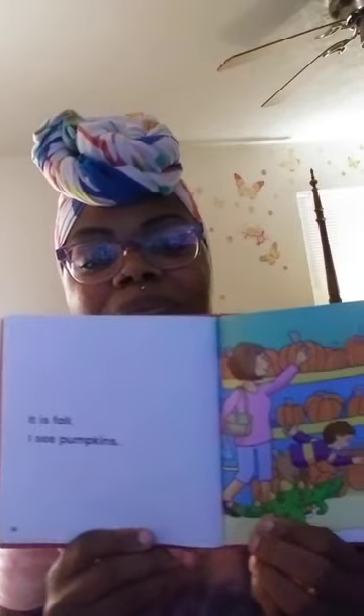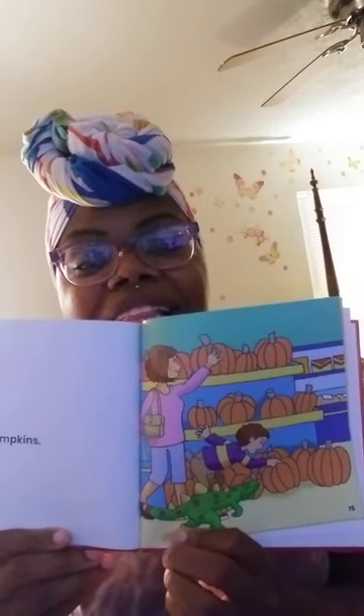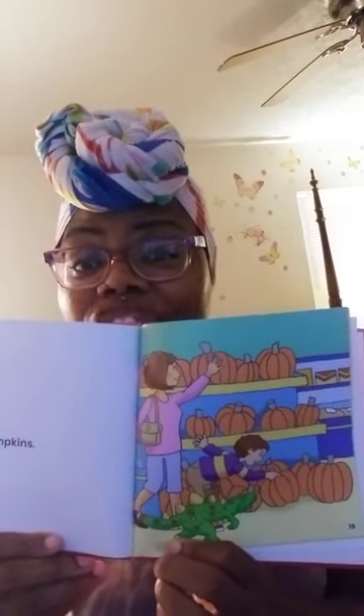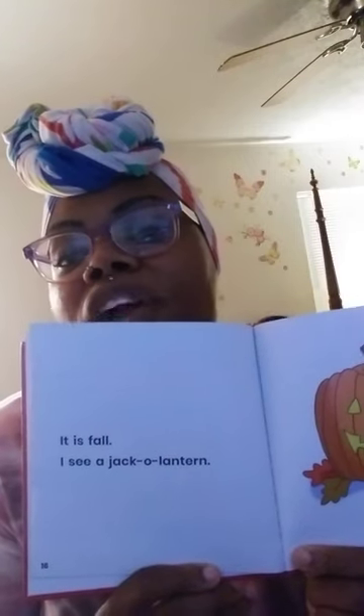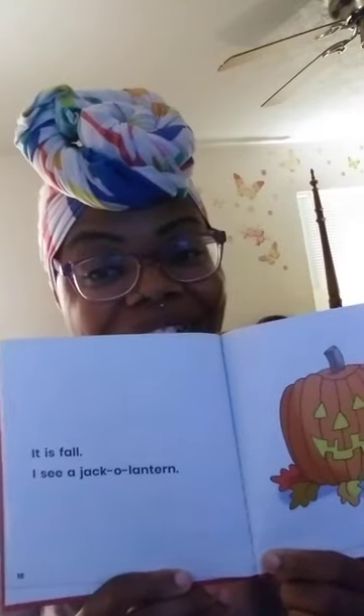It is fall. I see pumpkins. Mommy and son going to get them some pumpkins, and dear dragon — can't forget about dear dragon. It is fall. I see a jack-o'-lantern. Did any of you guys carve pumpkins for Halloween or Thanksgiving? I did carve pumpkins — it is so, so, so awesome. I had so much fun.